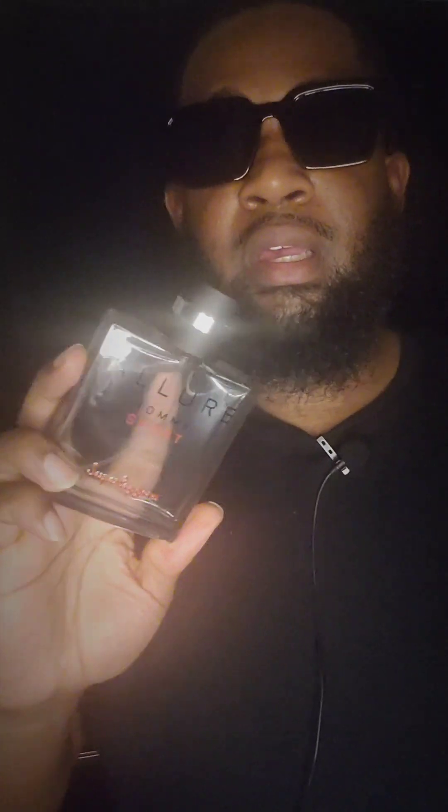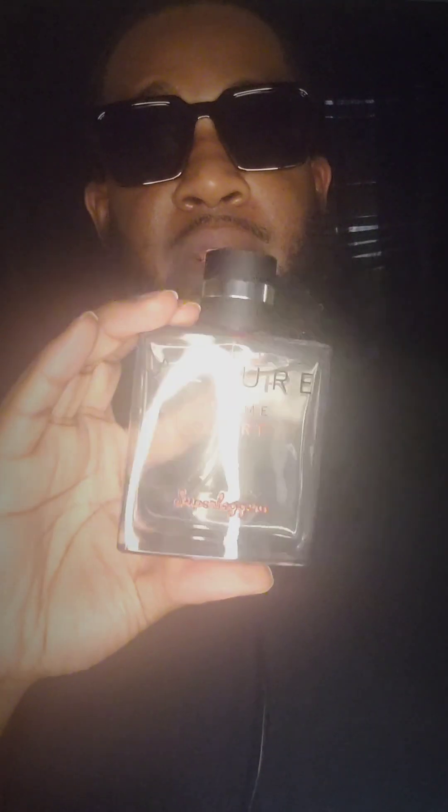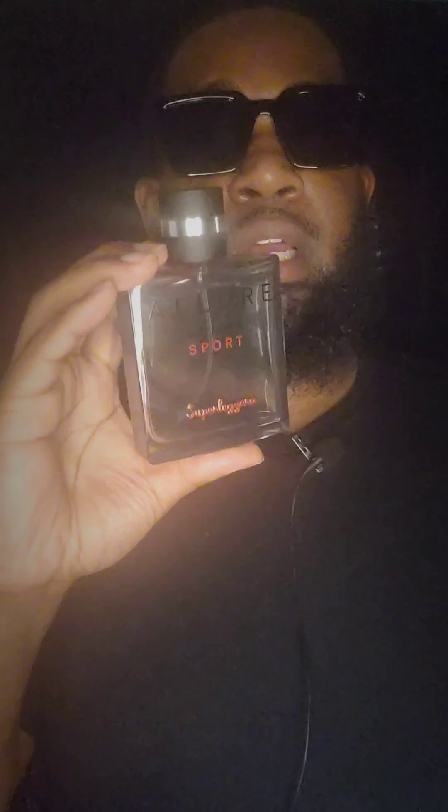I'm honestly thinking about going ahead and getting another bottle just in case, because a year or two from now they could be selling on eBay for three or four hundred dollars. I do like it — I give it an eight out of ten. Like I said, it's a clean orange spicy type of fragrance and it's easy to wear.